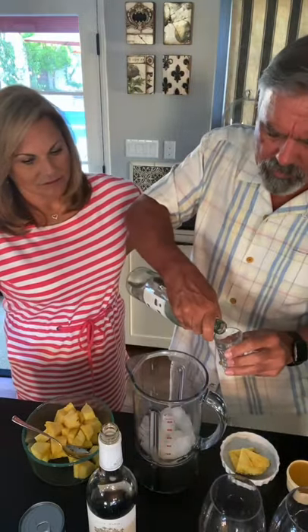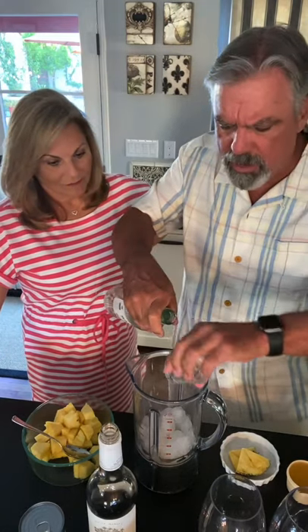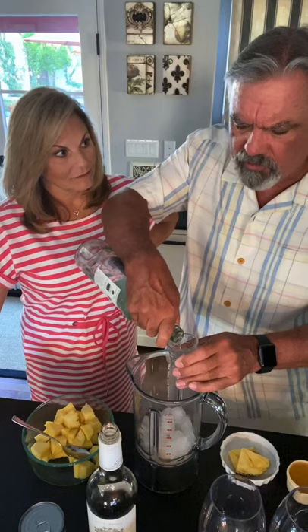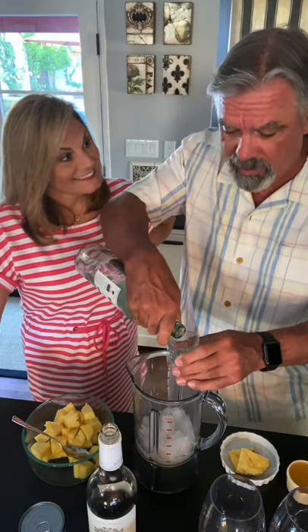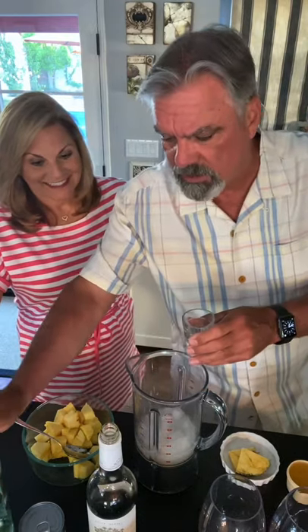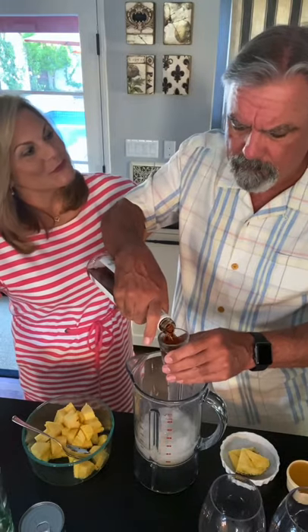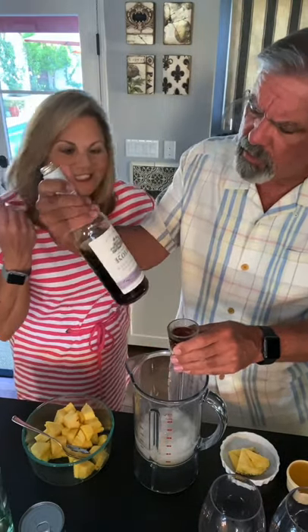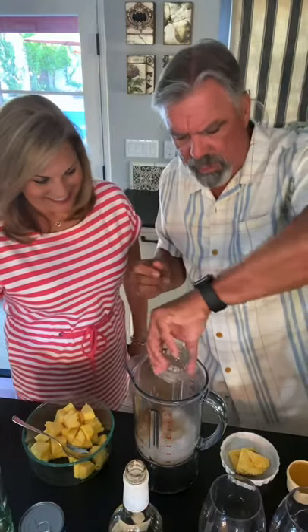You're going to put in three ounces of light rum. There are variations — Bon Appétit magazine claims the best recipe ever, and what they did on top of the three ounces — this is for two cocktails — they add one ounce of dark rum, so it gives it a richer flavor. I found a Hawaiian dark rum that we use, so I'll add that in.